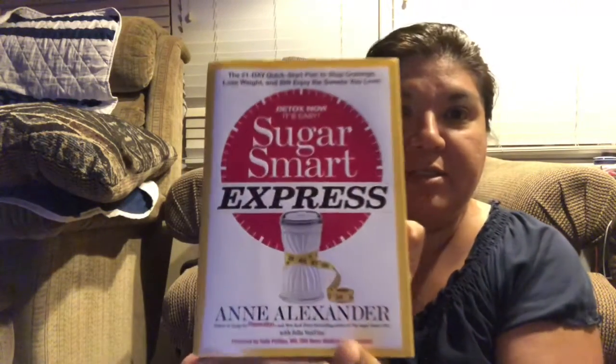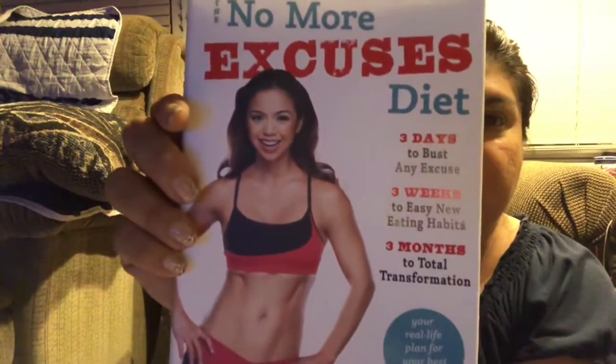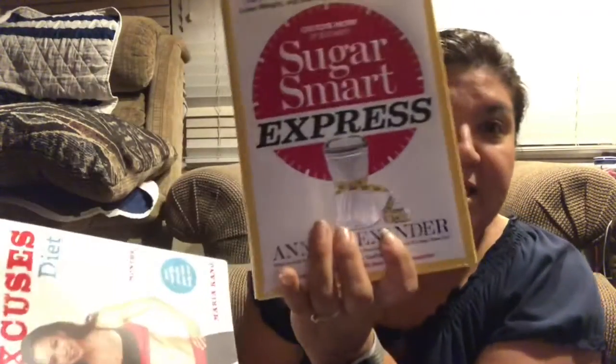I'm really into gut health and getting your gut healthy, and a lot of that is about sugar control and not putting so much sugar into your body. I found this book called The Sugar Smart Express by Ann Alexander — it's a 21-day quick start plan to stop cravings, lose weight, and still enjoy the sweets you love. I also found the No More Excuses Diet book, which retailed at $26, and the Sugar Smart Express retailed at $26.99, so that's pretty good for a dollar.